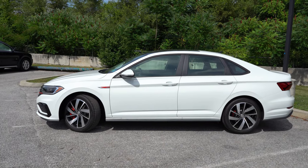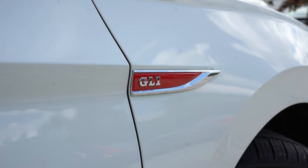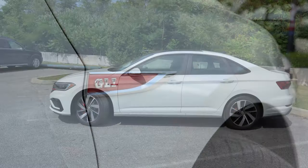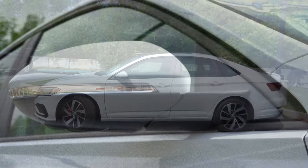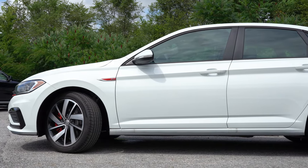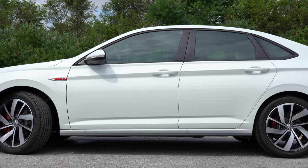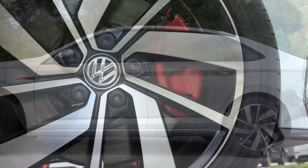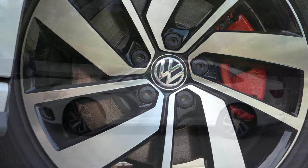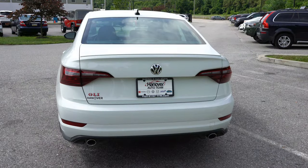Moving to the side, the GLI badging on both front fenders really lets you know this is a special version of the traditional Jetta. Side mirrors are body-colored, power-adjustable, and heated. Looking down, you'll find 18-inch twin five-spoke alloy wheels with red GLI-specific brake calipers — those red calipers match all the other red accents on the car beautifully.